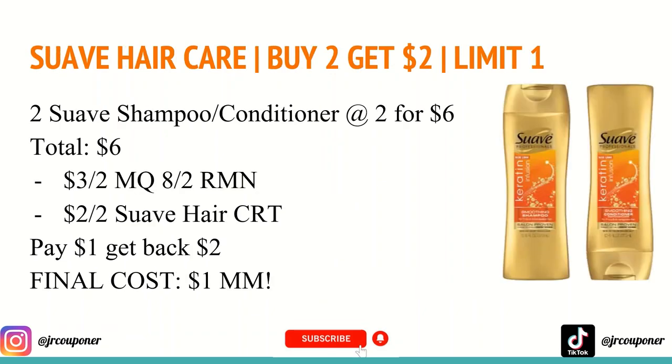The next deal is on Suave Hair Care. They are buy two and get a $2 Extra Care Buck, limit of one. You'll want to buy two of the shampoos and conditioners — they are on sale for two for $6, so your total for both will be $6. In the 8/2 RetailMeNot, we will be receiving a $3 off two for any Suave Hair Care. I also have a $2 off two for any Suave Hair Care CRT. After all those coupons, you'll pay $1 and get back a $2 Extra Care Buck, making the final cost a $1 moneymaker.